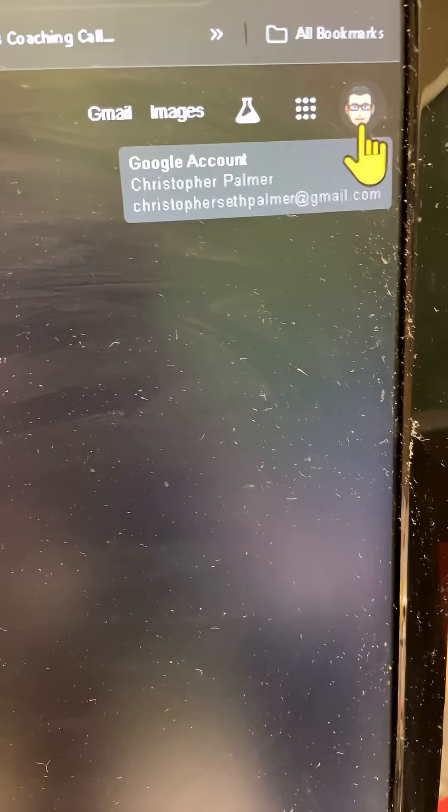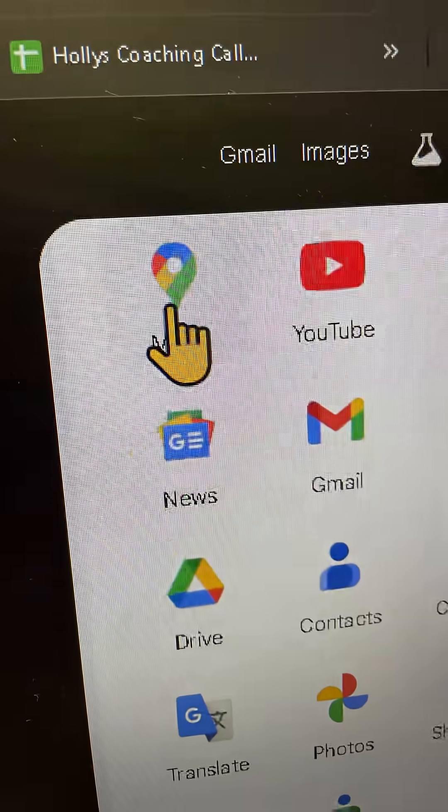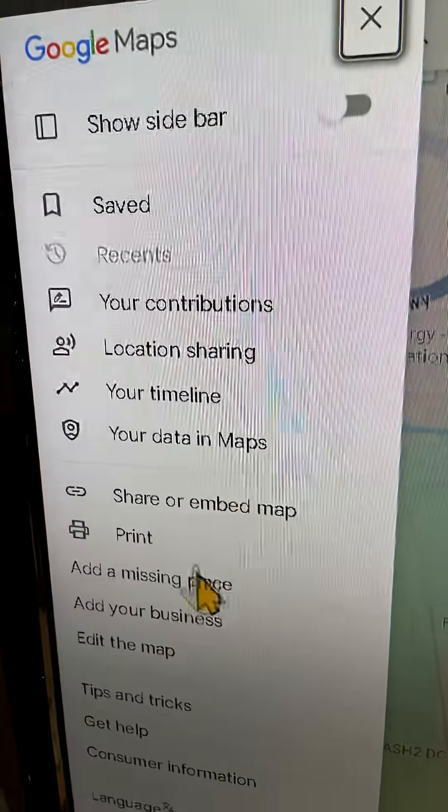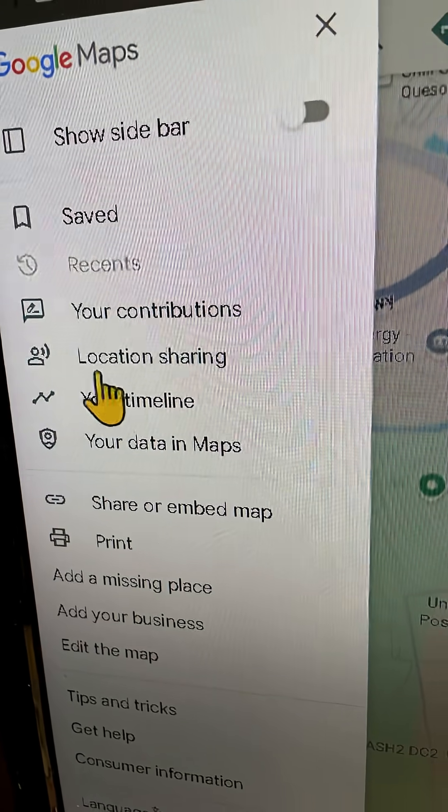Let's get into it. The very first thing you'll want to do is go ahead and check your profile — click those dots, go to Maps. It's a little different on a phone: click on the hamburger, go to the drop-down, and take a look at your recent contributions.